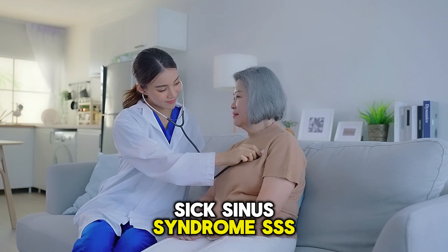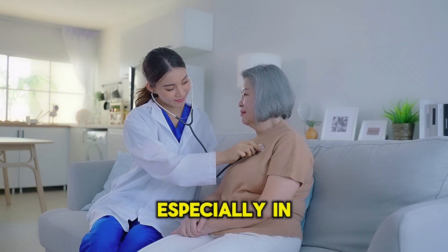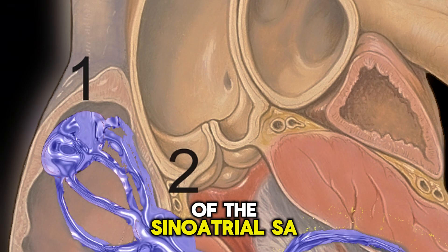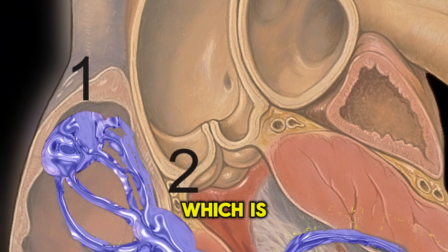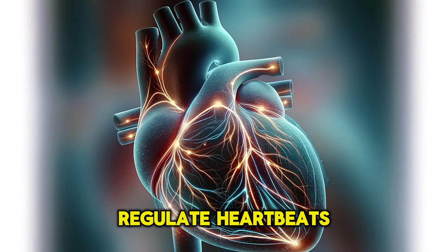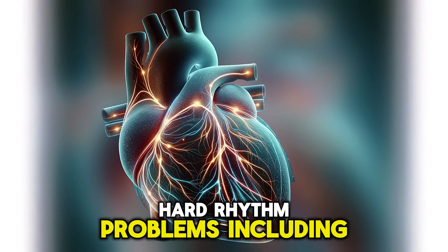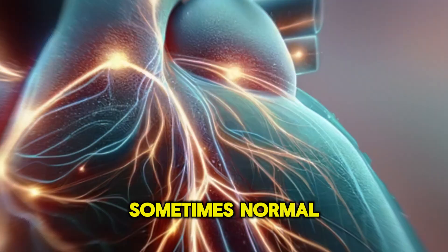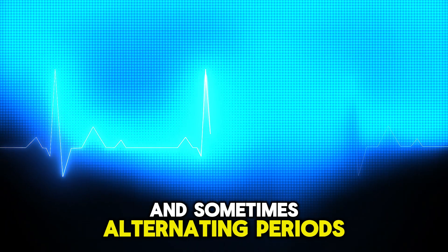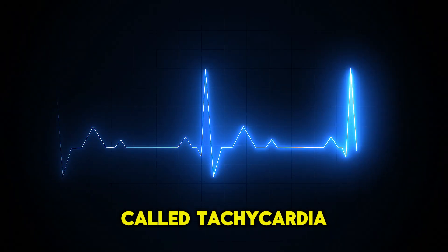Sick sinus syndrome is another common cause of a slow heart rate, especially in older adults. It is the dysfunction of the sinoatrial (SA) node, which is responsible for initiating the electrical impulses that regulate heartbeats. This dysfunction can lead to various heart rhythm problems, including bradycardia, sometimes normal heart rhythm, and sometimes alternating periods of bradycardia and fast heart rate called tachycardia.